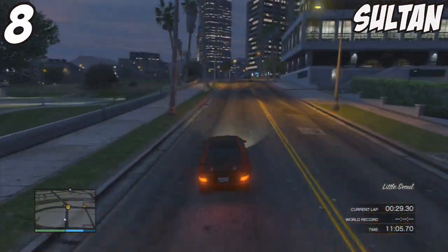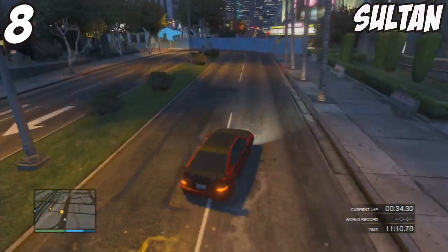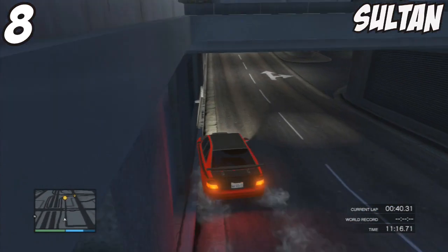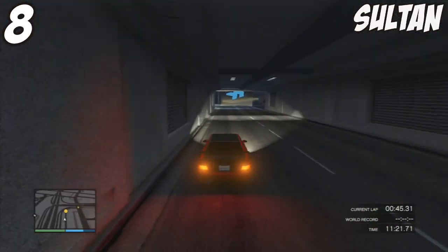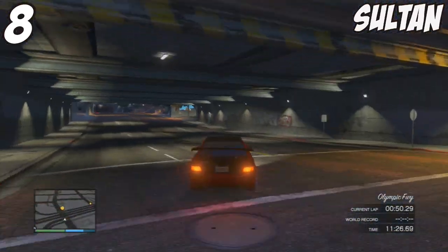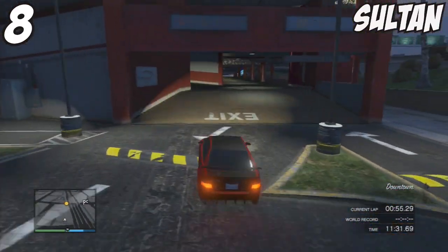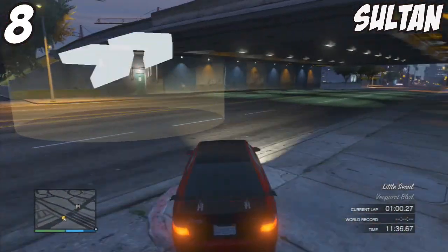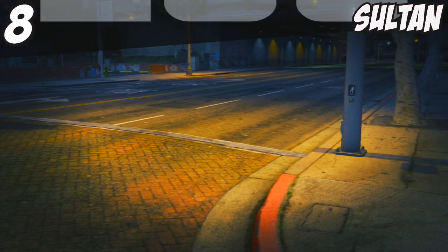This list was very difficult to choose because there were other cars I wanted to include but I could only choose my top 10. I considered doing a top 15 but that wouldn't have looked right — top 10 is fair but extremely difficult to narrow down. Anyway, number 8 is the Karin Sultan.